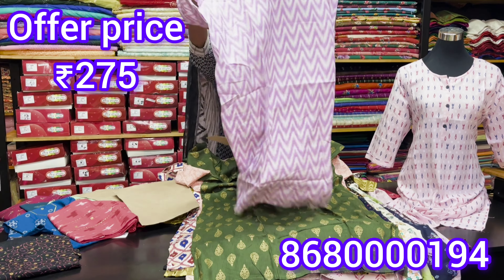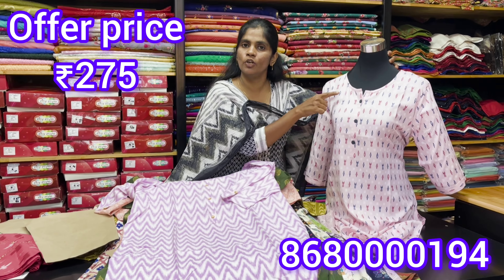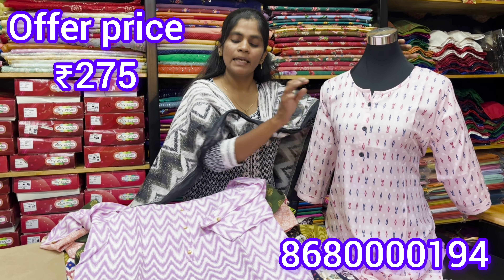If you have any neck pattern, you can choose your normal neck pattern. If you have a closed neck pattern, you can choose any lower neck. If you have any button type, you can choose normal finishing.